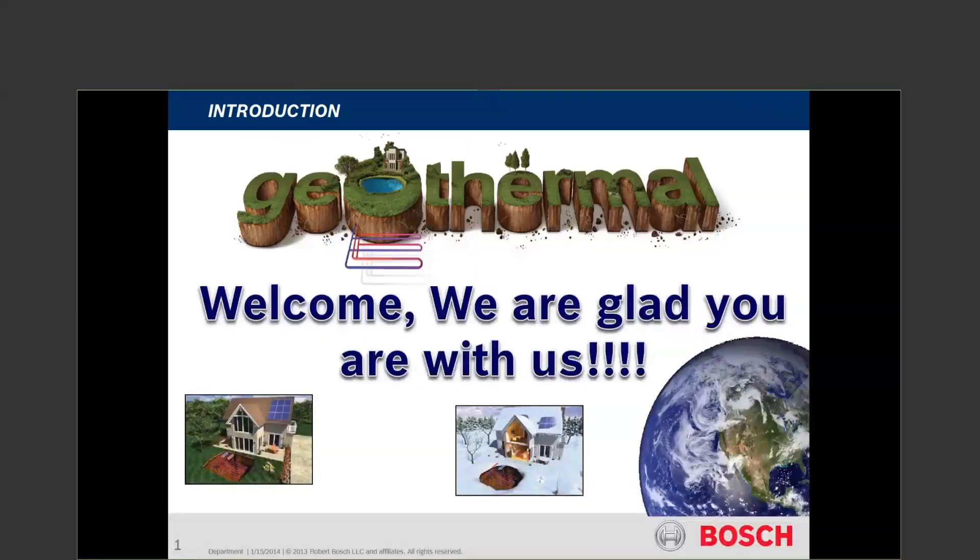I appreciate that invitation. Gentlemen and ladies, thanks for participating today. We're going to cover geothermal — basically what it's about — making sure we get the right equipment for you when you do your installs or sell the equipment. So we are glad you're with us today.